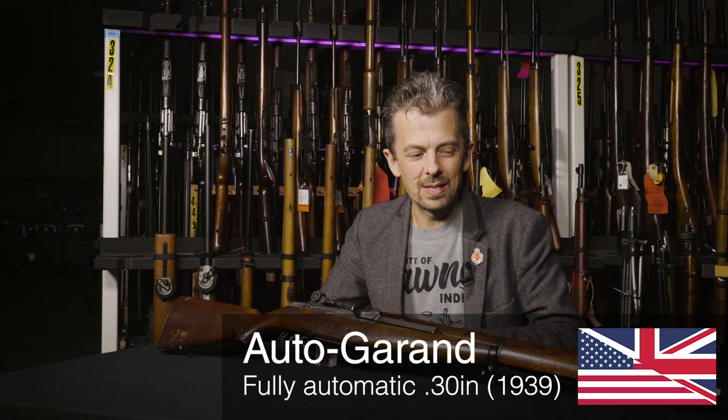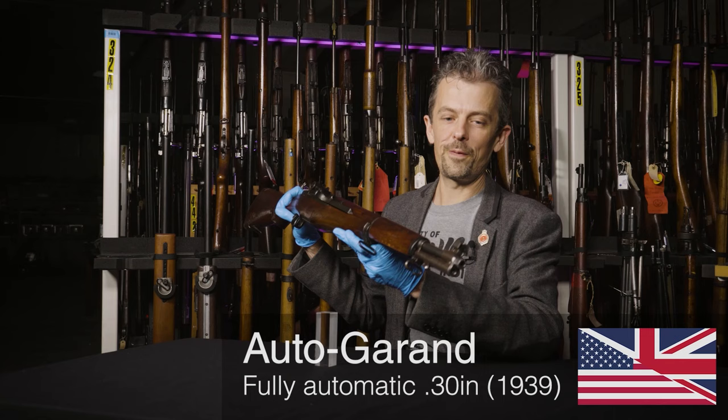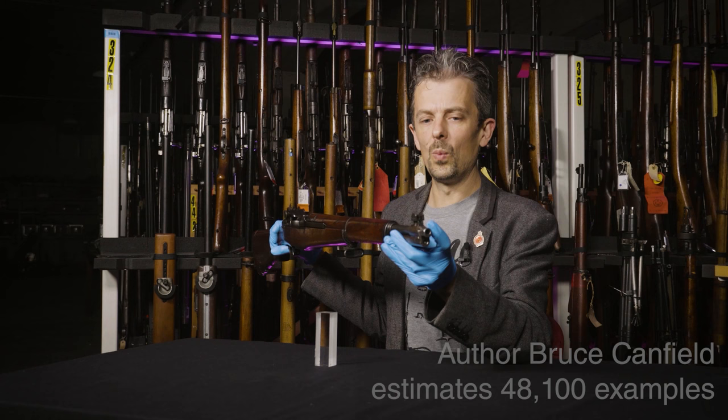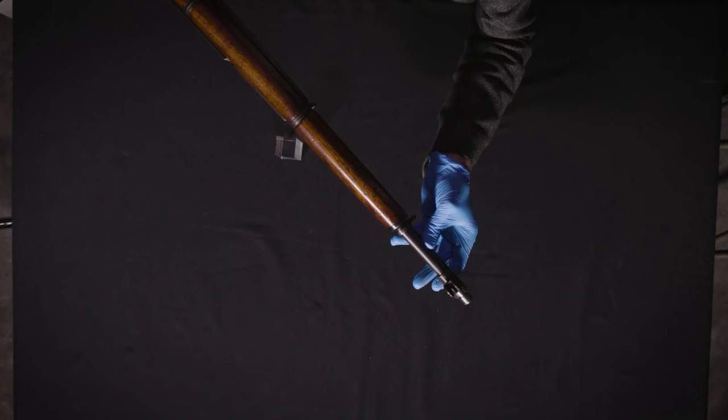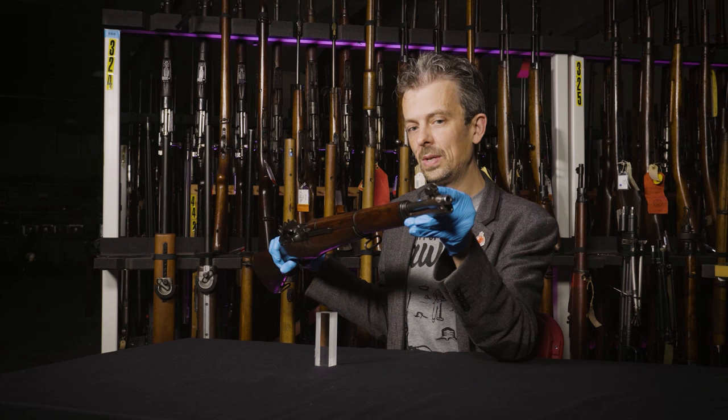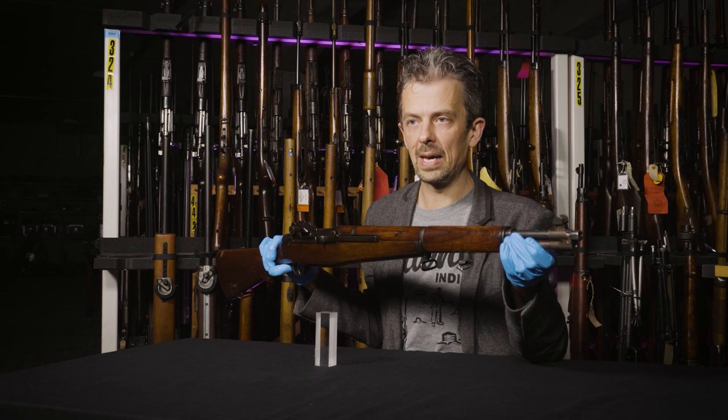The first thing to say is that it is a gas trap Garand. The very early examples that were produced — not just prototypes but examples that were issued, several thousand at least — had an early form of gas system where the propellant gases, after the bullet has passed, were tapped off at the muzzle. That was altered part way through manufacture for what we now know as a conventional gas port system. This whole area here, including this distinctive shape of front sight with very flat sides, is indicative of a gas trap Garand.